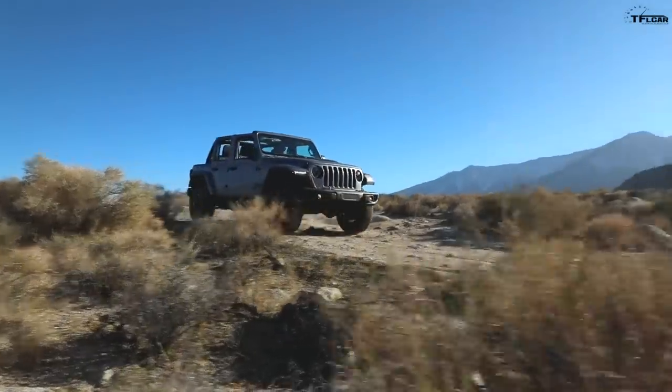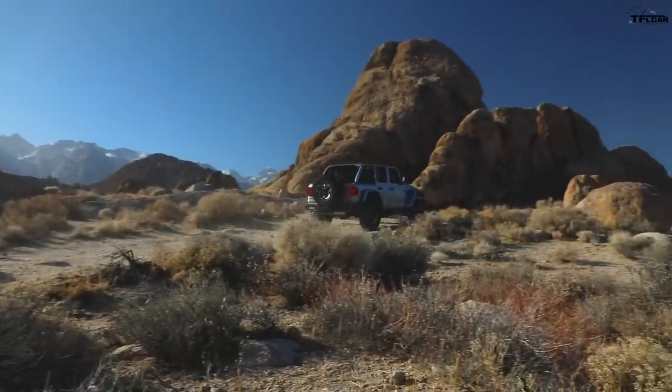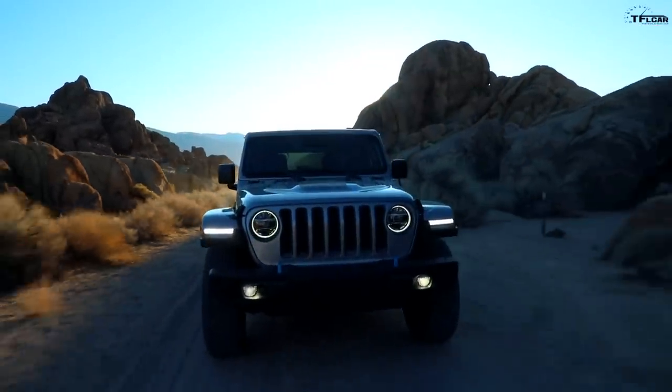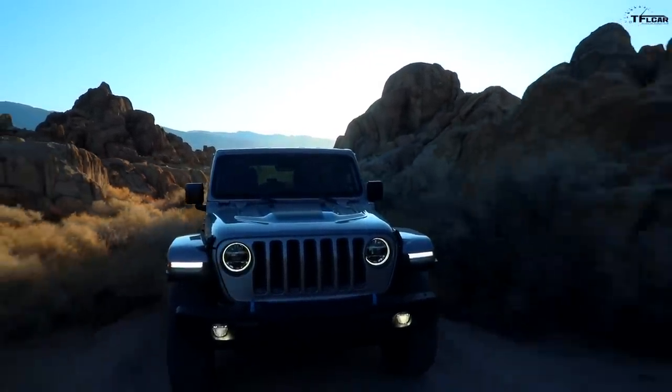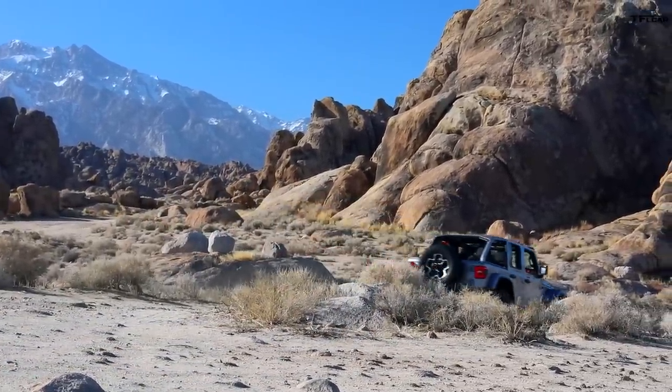Jeep says first and foremost this is still a Wrangler. There are three trims: the Jeep Wrangler 4xe, the Sahara 4xe, and the Rubicon 4xe. All Wrangler 4xe's have a two-speed transfer case, and you can use electric capability in every mode of four-wheel drive — including four-wheel drive low. Every Wrangler 4xe has solid axles with Dana 44s. The Rubicon still has locking diffs front and rear, sway bar disconnect, and the same approach and departure angles as a standard Wrangler.